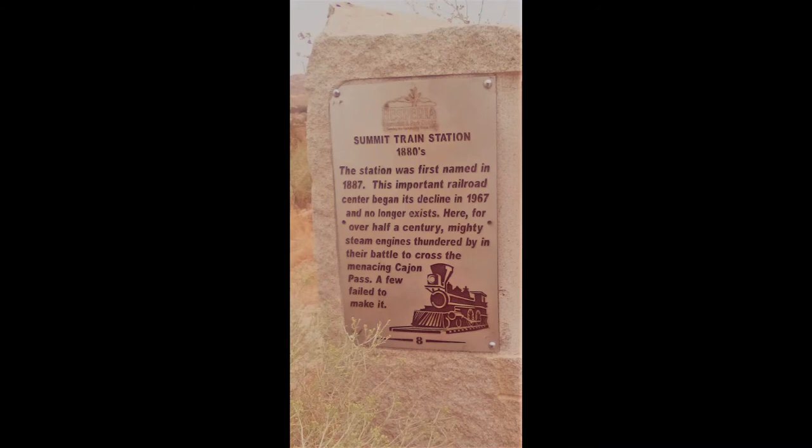Historical site number eight is the Summit train station, 1880s. The station was first named in 1887. This important railroad center began its decline in 1967 and no longer exists. Here, for over half a century, mighty steam engines thundered by in their battle to cross the menacing Cajon Pass.